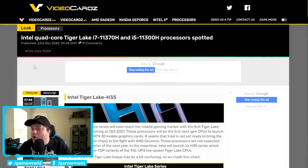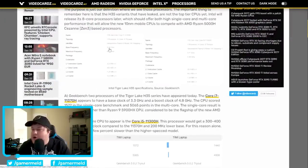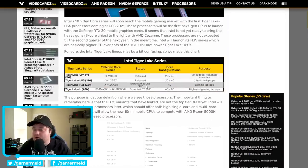First up, there are new H processors for Tiger Lake. For those who don't know, the H moniker is for high performance mobile processors on Intel CPUs, as well as AMD's. These are Tiger Lake processors, and when we look, you can see that both of these are four core processors. According to VideoCardz, these are expected to go up to eight cores, but for the first half of 2021, they're only going to be doing four core parts.